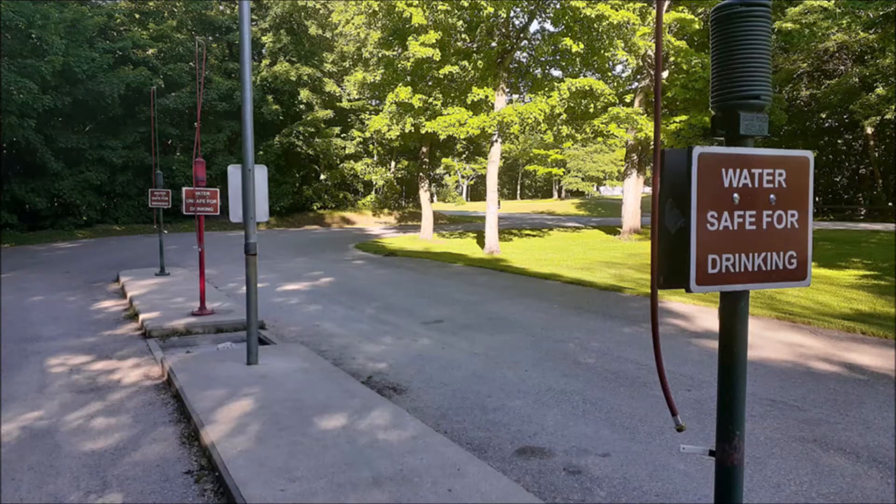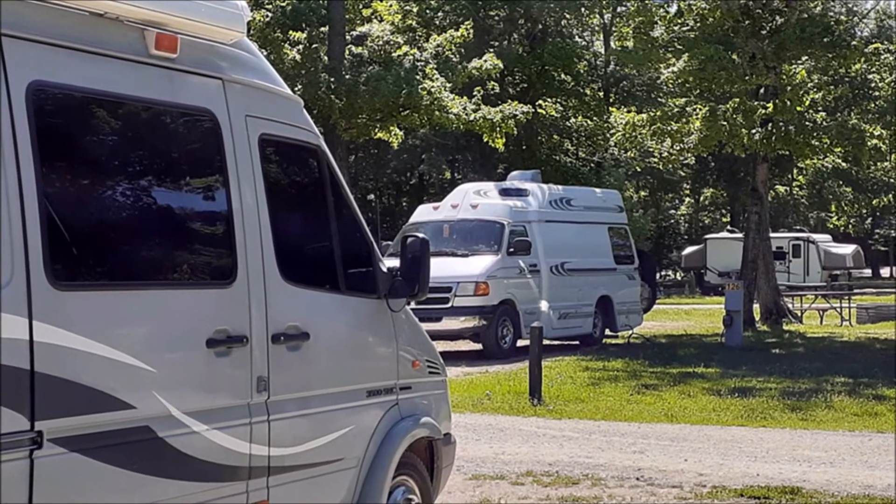There is a dump station here, and overall a relatively nice campground.